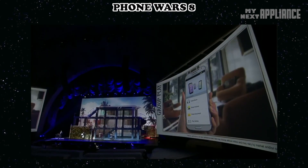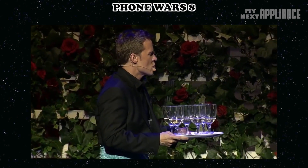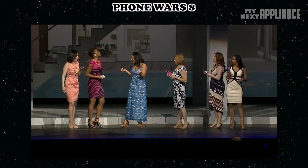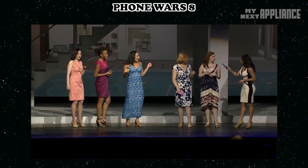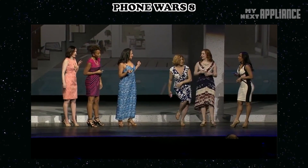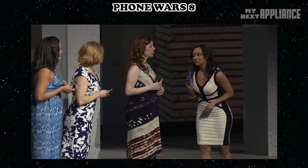Group Play can turn any group into one large sound system — even a five-channel surround system. Even if you only have two phones, you can still set up a great-sounding two-channel system, adjust the volume of each device, and start the music right from where the group play leader stopped. One of the coolest things is that group play now supports multiplayer games.